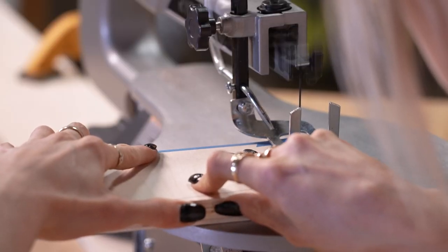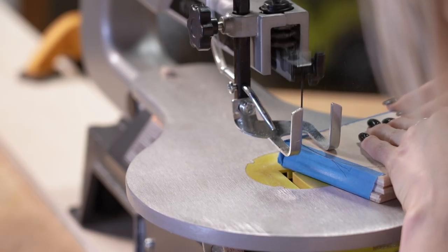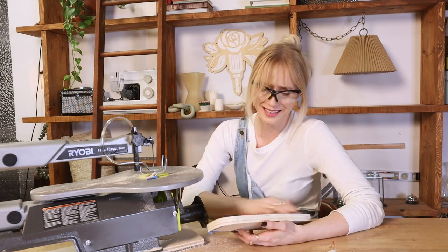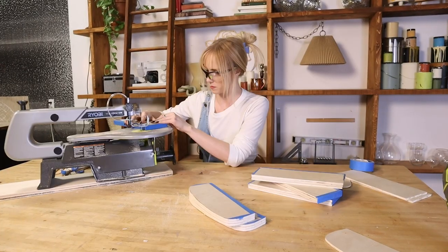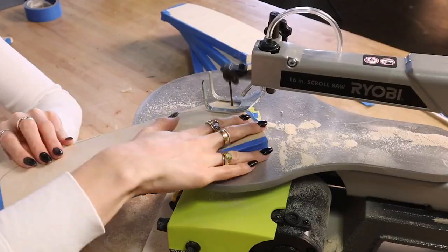Another really cool thing about the scroll saw is that you can actually stack cut, which means I grouped together three pieces and taped along the sides so we can cut out multiple pieces at a time. If you guys have any tips and tricks to using these machines, please leave it down in the comments because I'm super curious. Now that I can do three at once, we're going to fly through these.